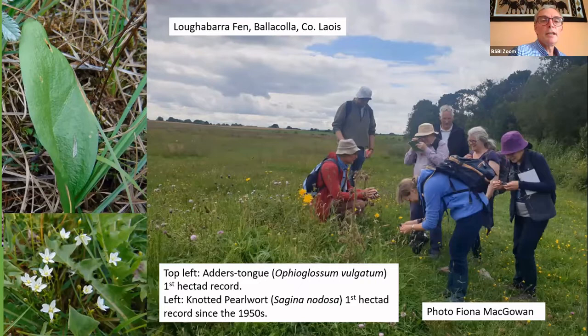We had a really brilliant, exciting day at Lackabaun with Fiona McGowan, who took us across several fields in our cars before we stopped and parked. We found adder's tongue fern — a new hectad record and only the seventh record for the county. In this picture we're looking at knotted pearlwort, the first record in the hectad since the 1950s. We got a bit carried away and found about 99 species of flower, plus lots of insects I'd never seen before. Several people in the picture follow me on Twitter, so it was nice to finally meet them in person.